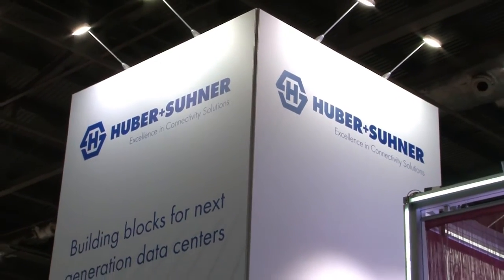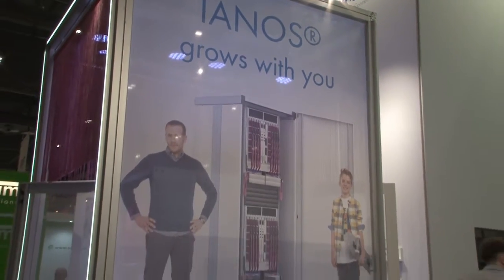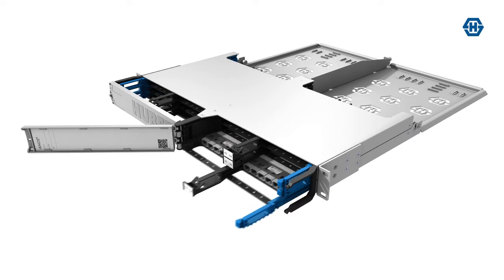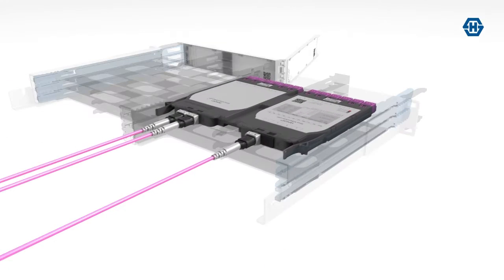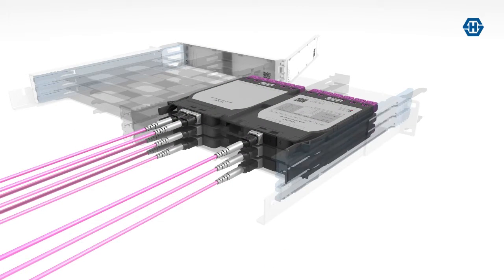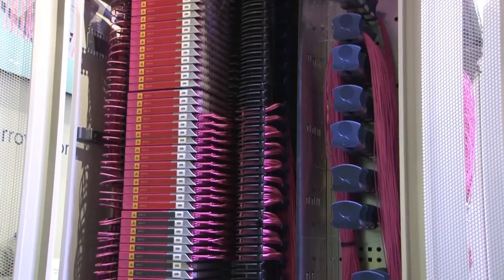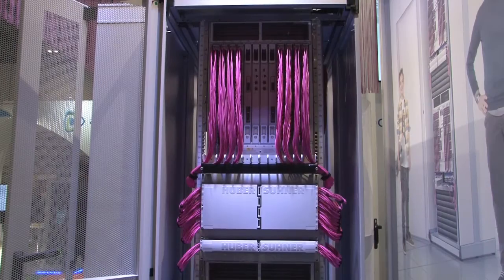A new era in data centre fibre management — best-in-class density and scalability — began this week in London with the launch of the Huber & Suna YANOS fibre management system. As data centres continue their role as the unsung heroes, the workhorses of the communications revolution, future-proofing is critical. YANOS meets that future head-on and gives the chance to upgrade current facilities, as well as being the perfect solution for new builds. We've come to the global launch of YANOS here at Data Centre World in London to find out more.